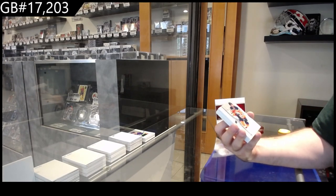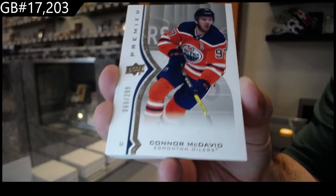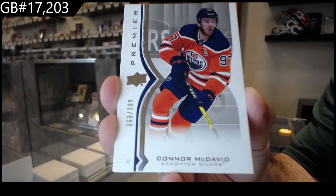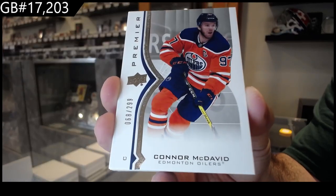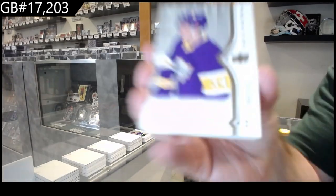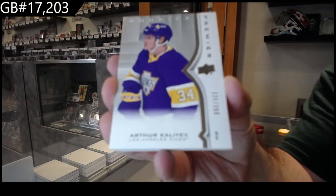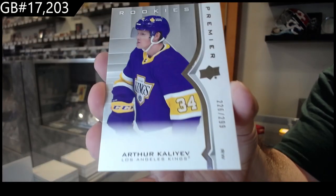I think the last McDavid we had was 67, but number 68 is McDavid. Kind of makes sense if they're back-to-back cases. 299 — McDavid. Are we going to get a Laffey with it? No. We've got a 299 Kaliev for the LA Kings.